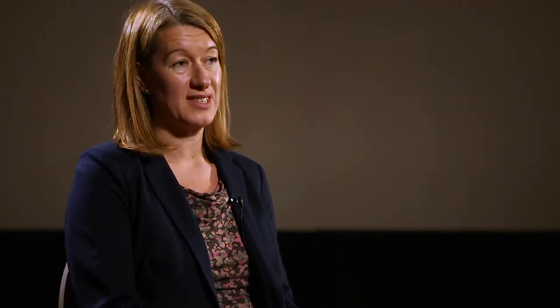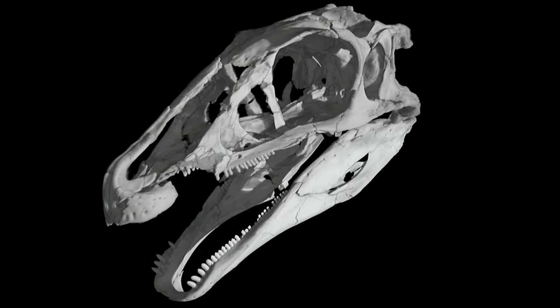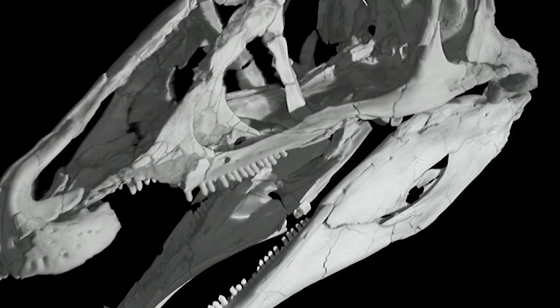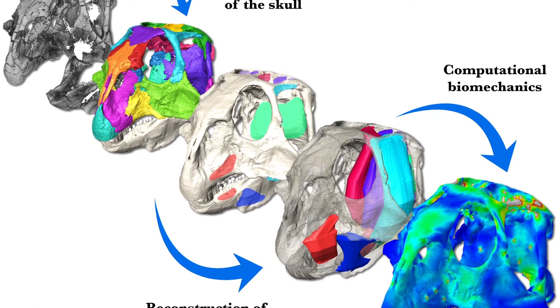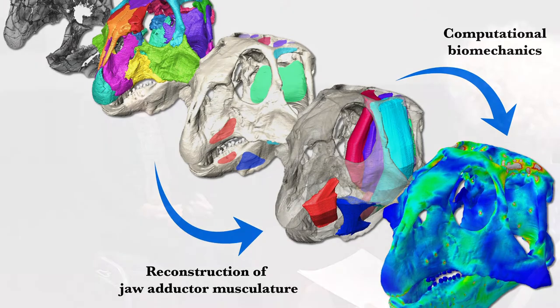The research that I do looks at the form and function of the skeleton. Mainly what we're interested in is looking at the function of the skull and the evolution of the skull through time. I use computational methods and x-ray scanning to reconstruct 3D images of the skull to get an idea of the external and internal anatomy. We also use computational biomechanical methods to look at how the skull functioned — how it's stressed and strained while the animal was undertaking behaviors like feeding.